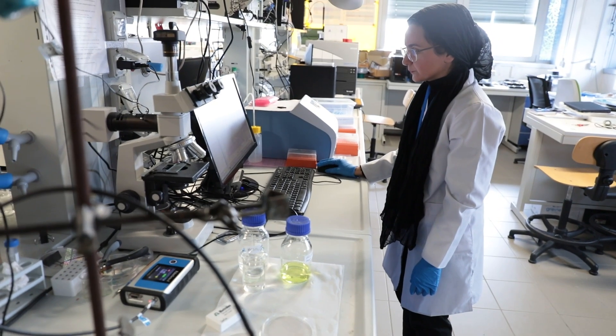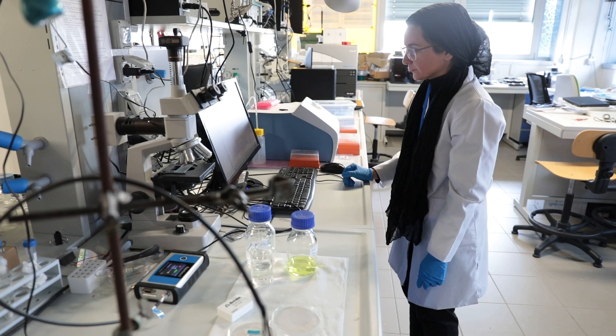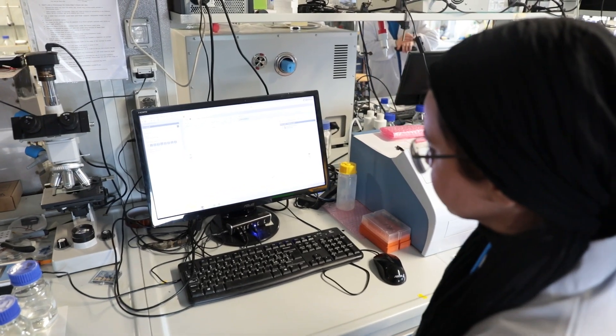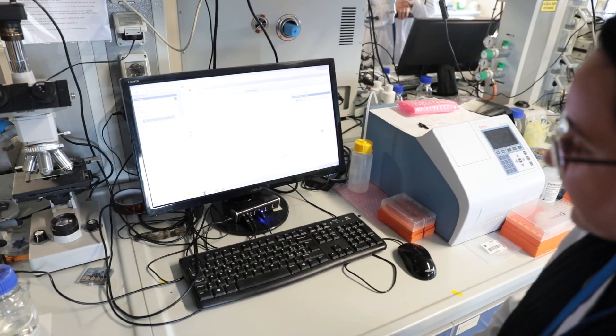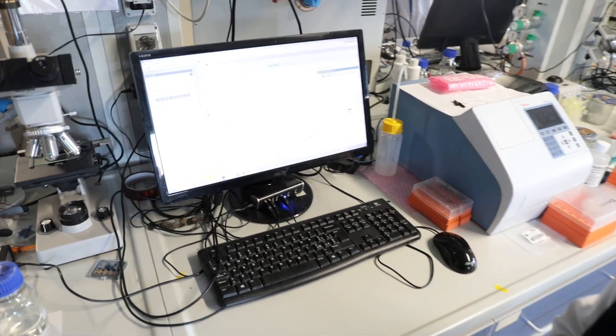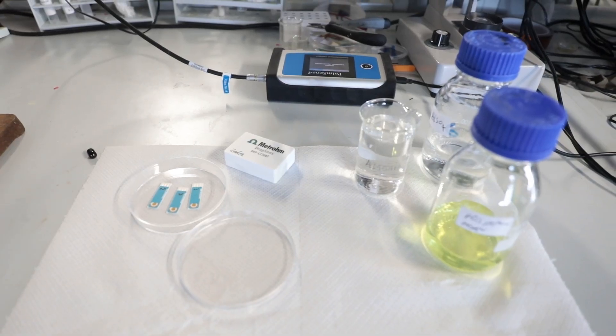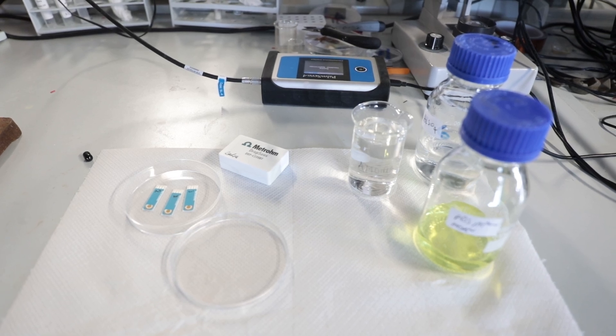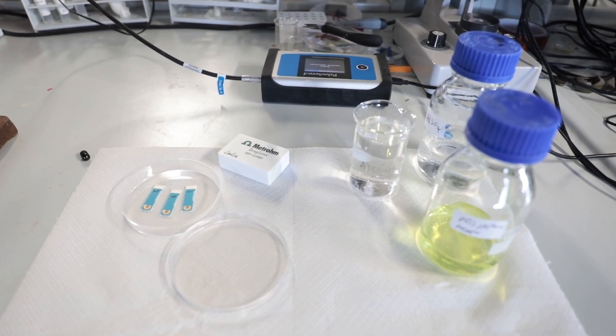What is a biosensor? It's an analytical device made of transducers to convert biological interactions to measurable signals. It also consists of bioreceptors to recognize a specific target. We have different types of biorecognition elements such as aptamers, internalin protein, bacteriophage, and others.